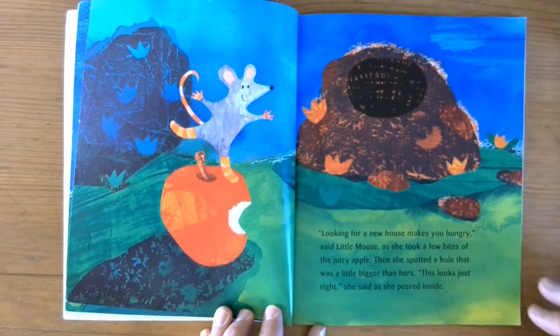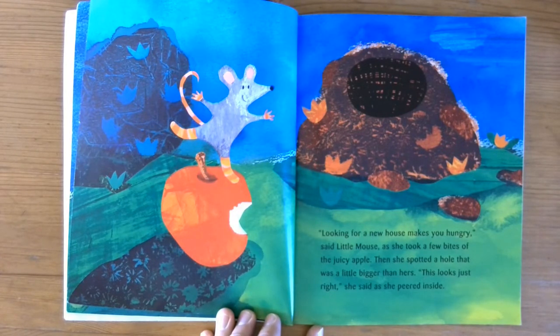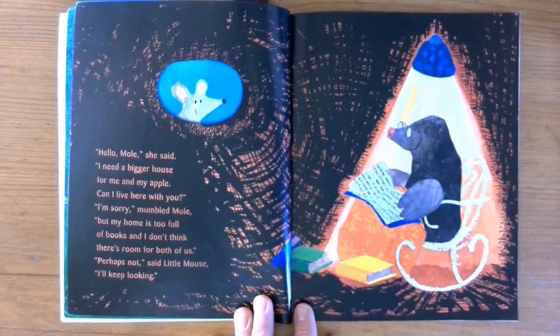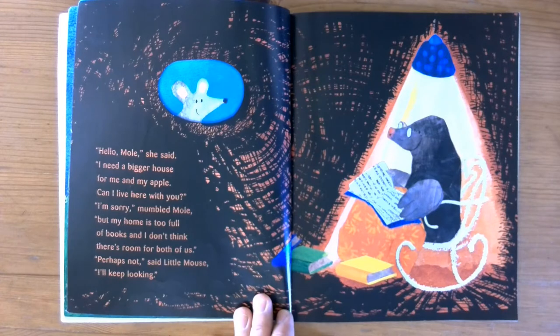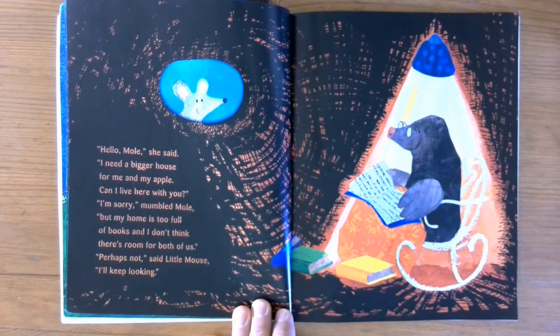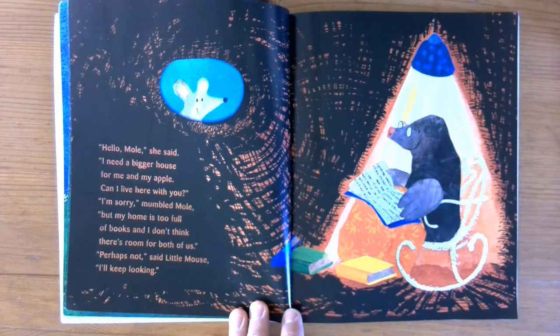'Looking for a new house makes you hungry,' said little mouse, and she took a few bites of the juicy apple. Then she spotted a hole that was a little bigger than hers. 'This looks just right,' she said as she peered inside. 'Hello Mole,' she said. 'I need a bigger house for me and my apple. Can I live here with you?' 'I'm sorry,' mumbled Mole, 'but my home is too full of books and I don't think there's room for both of us.' 'Perhaps not,' said little mouse. 'I'll keep looking.'